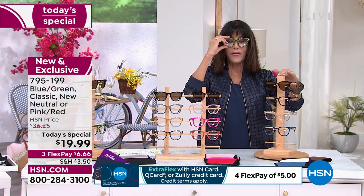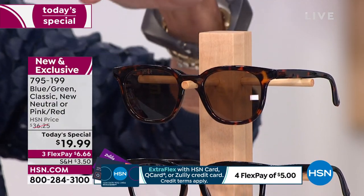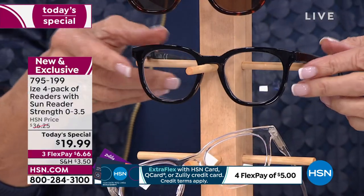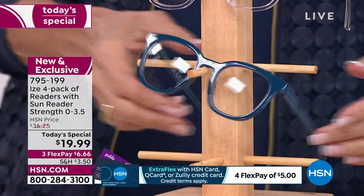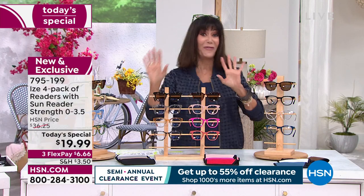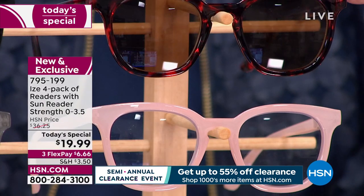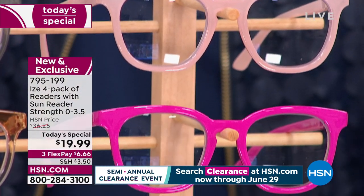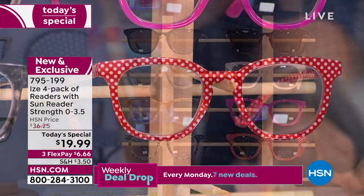Color choices - that's the only decision you have to make. This is the Classic collection - you can see the tortoise look on top, that's your sun reader, then you're getting the beautiful black, the clear, and the blue. The Classic is definitely one of the most popular. Now the Fashion ones - I love the pink-red. You're also getting a red tortoise tone, a gorgeous soft blush, a super fun fuchsia, and a red and white print. Only a thousand left.